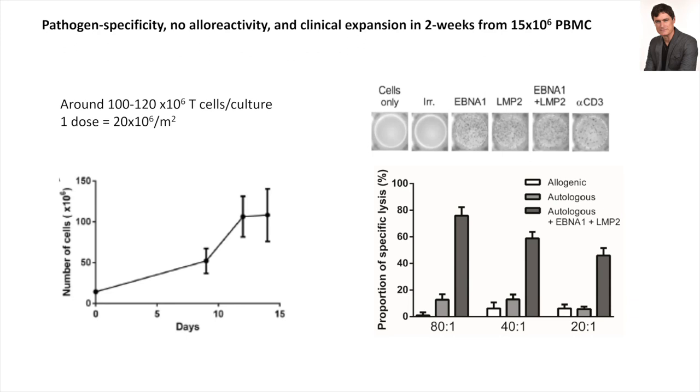If you use an irrelevant peptide or cells only, there's nothing. The positive control is anti-CD3 antibody. EBNA1 and LMP2 are the only conditions where you see secretion. The cytotoxicity assay shows that allogeneic targets are not killed by these cells — very important because we want to use these cells in transplantation and obviously don't want to cause graft-versus-host disease. There is a very sharp cytotoxicity to autologous targets pulsed with the relevant peptides.